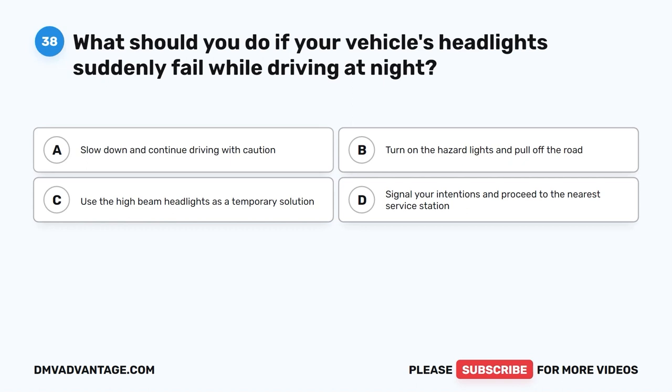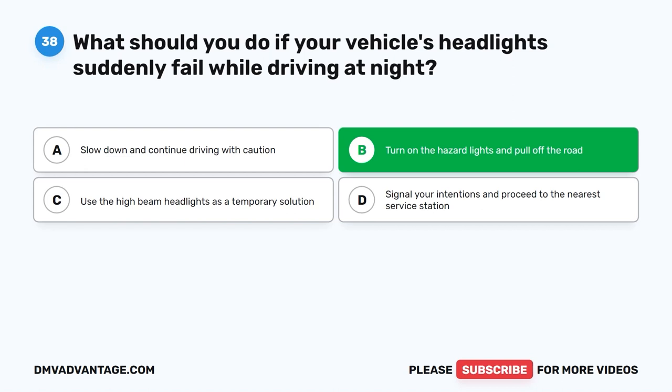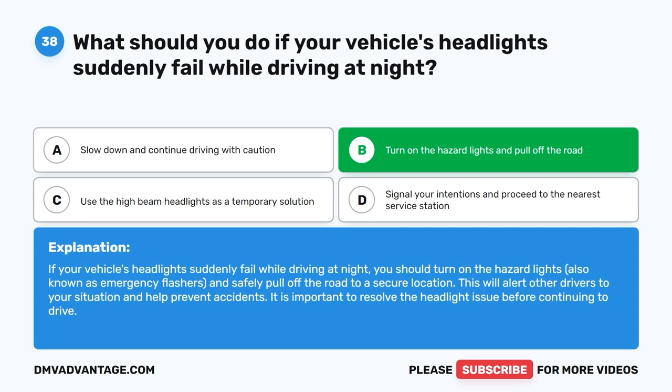Question 38: What should you do if your vehicle's headlights suddenly fail while driving at night? A. Slow down and continue driving with caution. B. Turn on the hazard lights and pull off the road. C. Use the high beam headlights as a temporary solution. D. Signal your intentions and proceed to the nearest service station. The correct answer is B. Turn on the hazard lights, also known as emergency flashers, and safely pull off the road to a secure location. This alerts other drivers to your situation and helps prevent accidents. Resolve the headlight issue before continuing to drive.